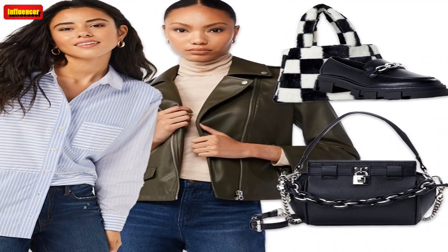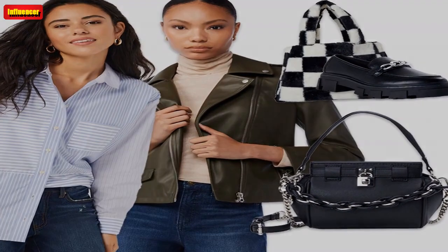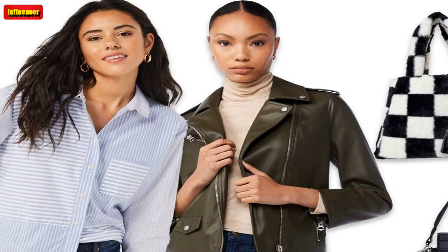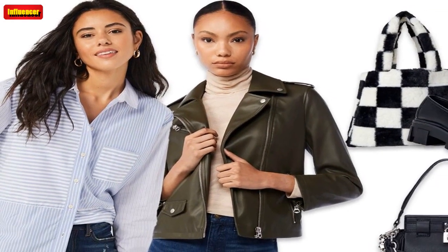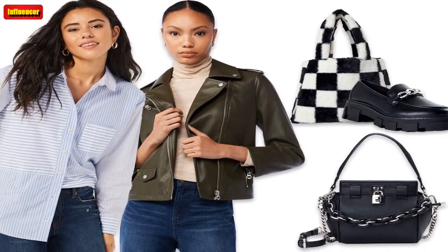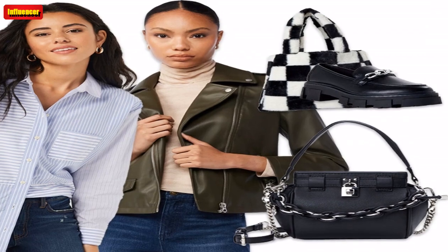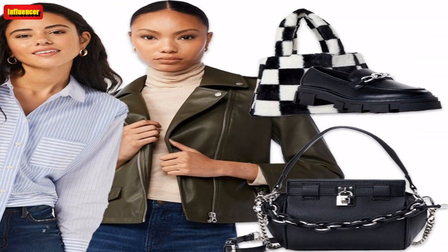While you may not think Walmart is where you can shop the trendiest, fashion-forward clothing and accessories, this roundup is here to convince you otherwise. In our latest scroll through Walmart's fashion section, we found some of the most surprisingly stylish pieces that we don't know how we were living without. We love these finds so much, we're buying them for ourselves.